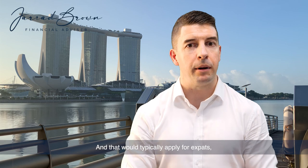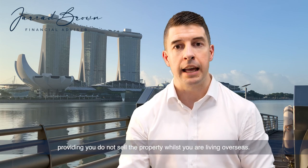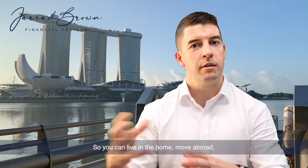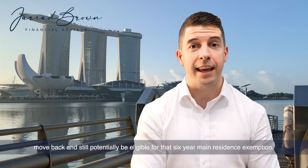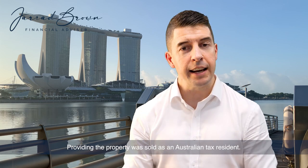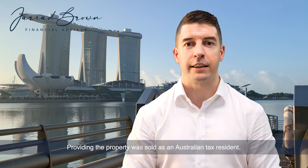That would typically apply for expats providing you do not sell the property whilst you are living overseas. So you can live in the home, move abroad, move back, and still potentially be eligible for that six-year main residence exemption, providing the property was sold as an Australian tax resident.